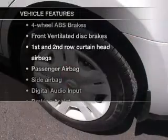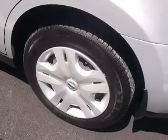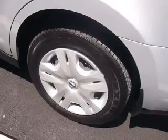Plus, enjoy these notable features that are included in this vehicle: power mirrors, power steering, an adjustable tilt steering wheel, and air conditioning.